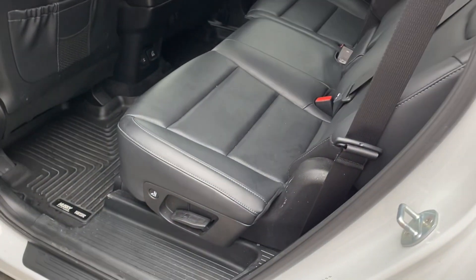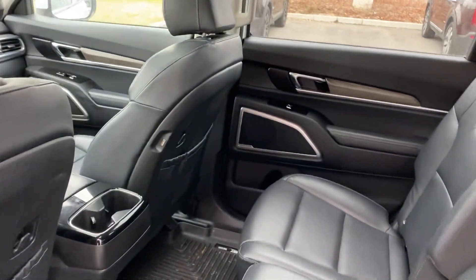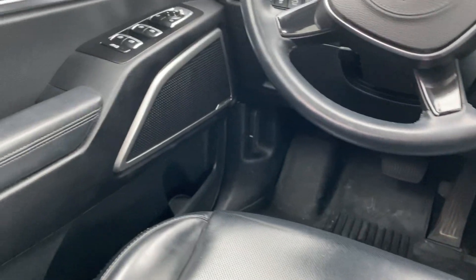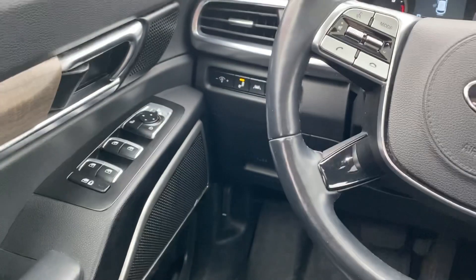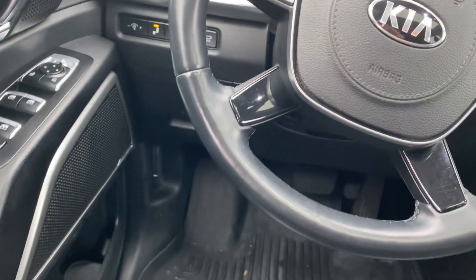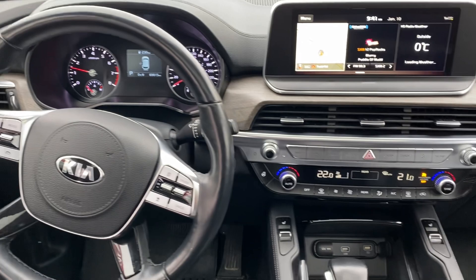Nice leather interior. It does have your center console up top. All your controls on the side — you've got your power windows, locks, and a lot of safety features. It does have blind spot detection, lane keep assist, and also comes with a nice leather-wrapped steering wheel.